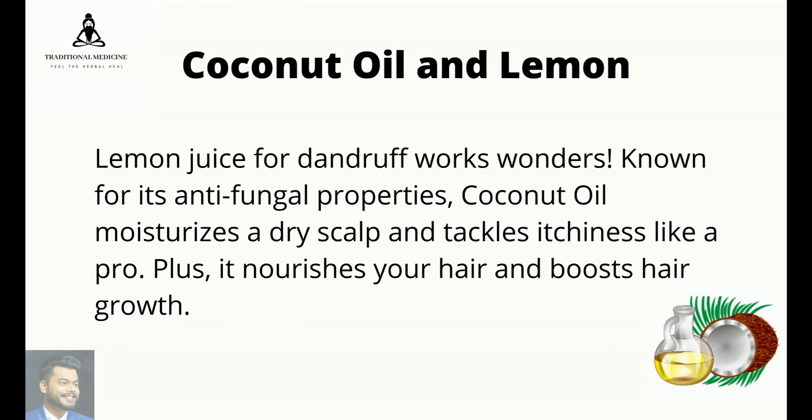Coconut oil and lemon: lemon juice for dandruff works wonders. Known for its antifungal properties, coconut oil moisturizes a dry scalp and tackles itchiness. It also nourishes your hair and boosts hair growth.